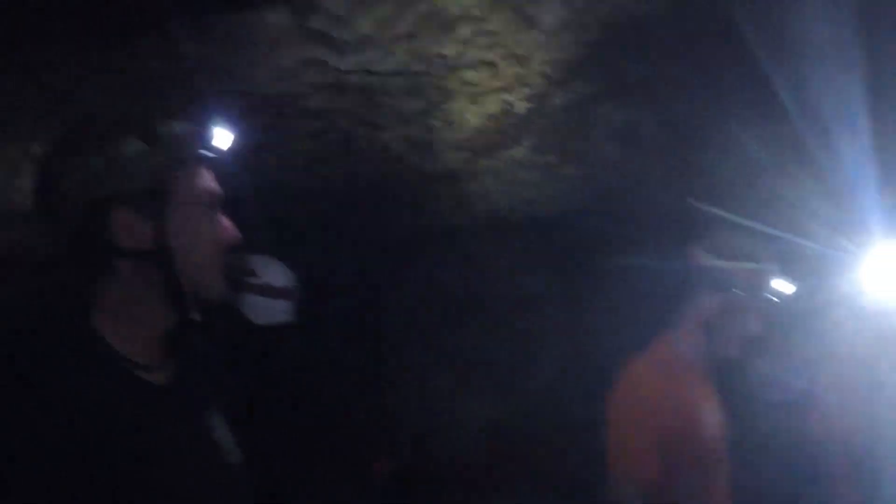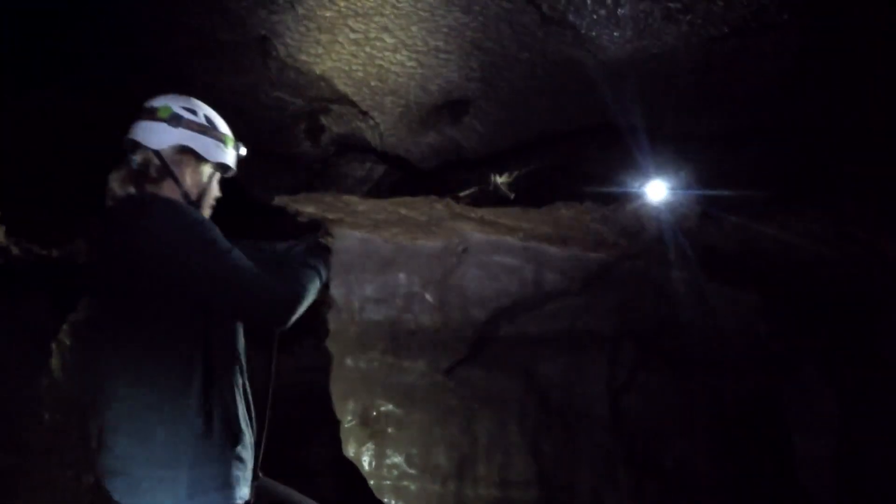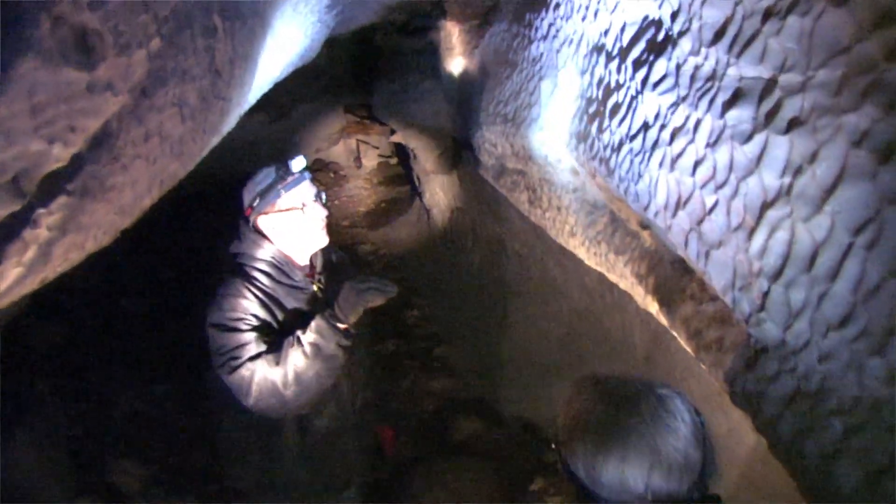The sides of the limestone cave walls have scallops in them, and if you look carefully at them, they point uphill. That means that those scallops are formed by rapidly moving water coming uphill through that cave. So when those people saw water gushing out the side of the hill, that's what's going on when those scallops are forming.